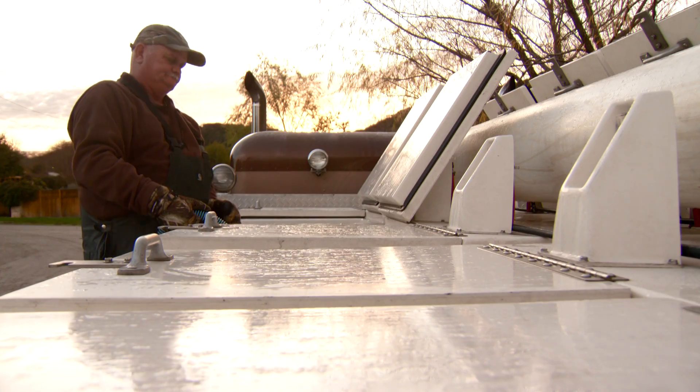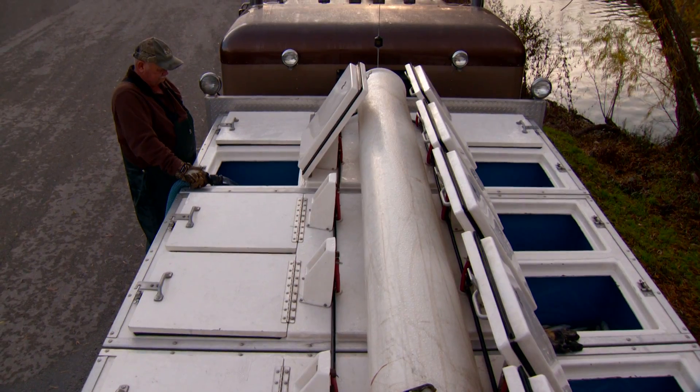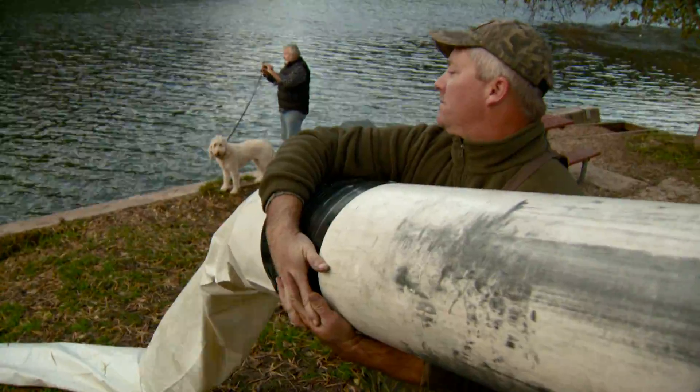Once they've equalized the temperature and the chemistry in the water, they will be piping the fish from these tanks into Lake Austin. It's kind of an amazing sight when you see how fast the fish will basically shoot out of these tanks and hit the water. They'll school around a little bit and kind of get their bearings, and then within 10 or 15 minutes, they'll all be swimming away down the lake.